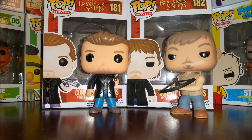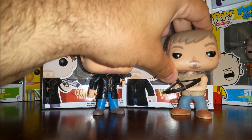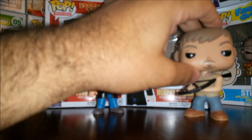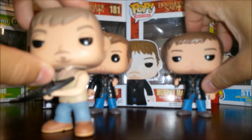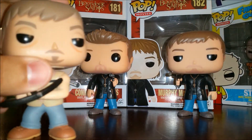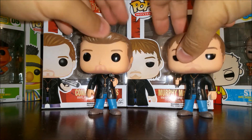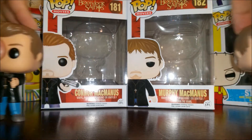The Boondock Saints is a movie that came out many years ago and it's about two fraternal twin brothers, the McManus brothers. We've got Connor here and we've got — wait a minute — this is supposed to be Murphy but not sure how Daryl Dixon got here. Oh, there's Murphy — get out of here, Daryl. Anyway, a little hiccup — Connor and Murphy McManus, the Saints.